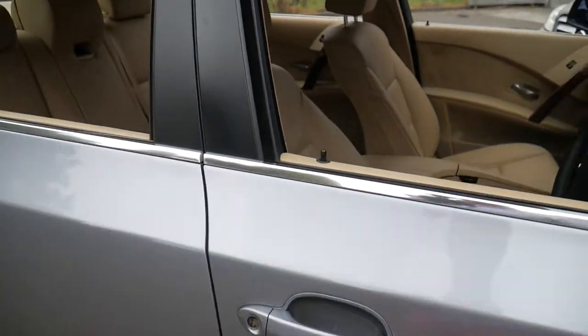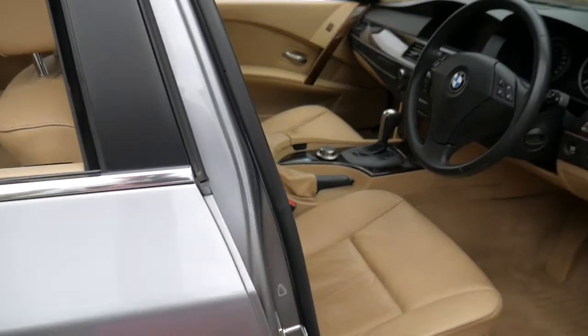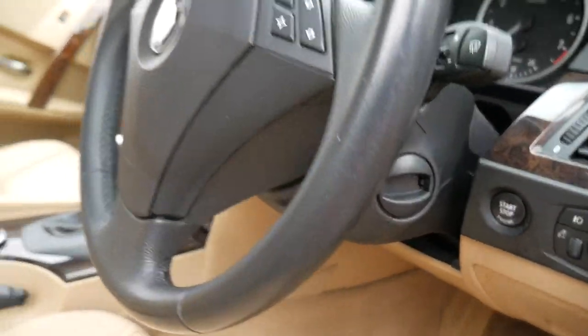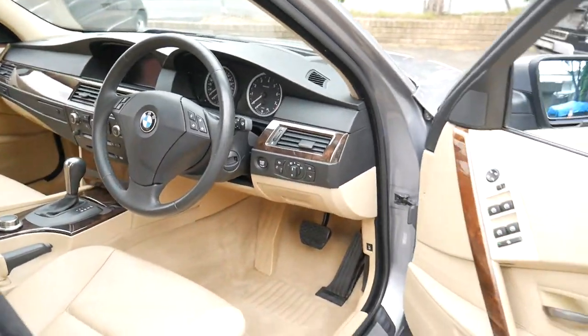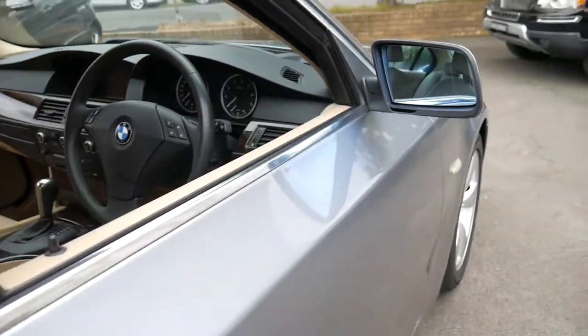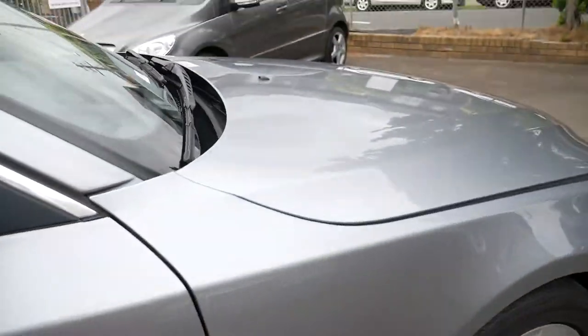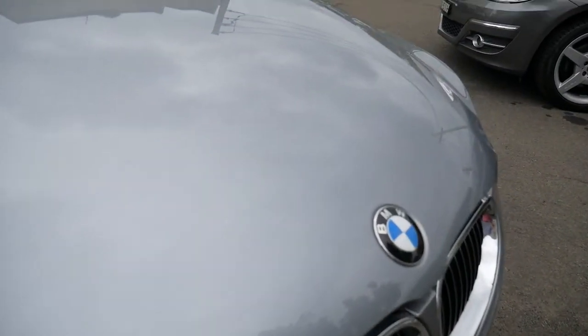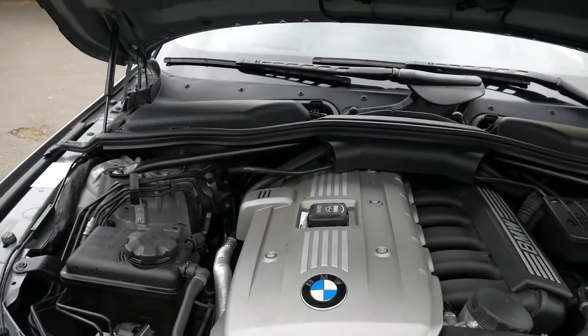It really is a very nice car and would suit a very fussy buyer. It's got automatic headlights as well. I've driven a number of these E60 series sedans, and this car does drive particularly well, I must say. The engine bay is nice and clean.